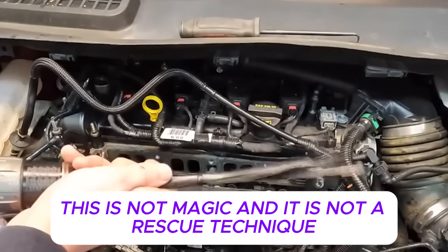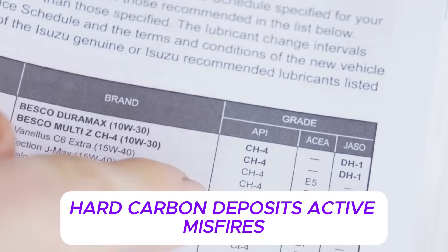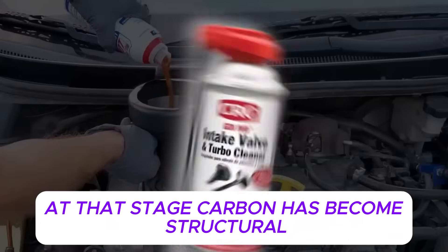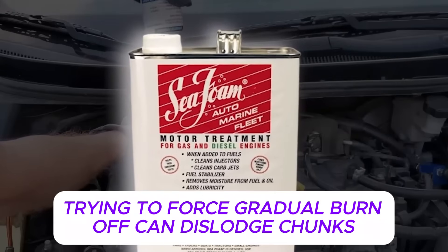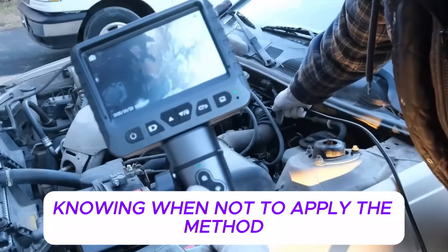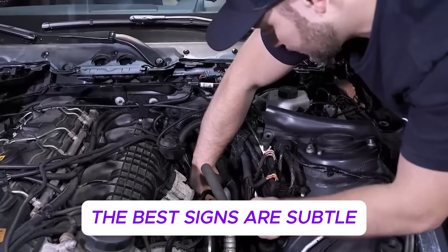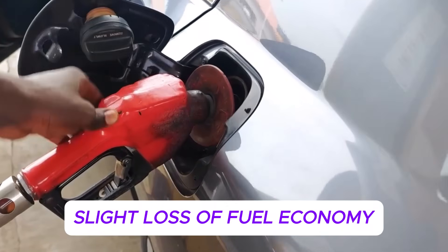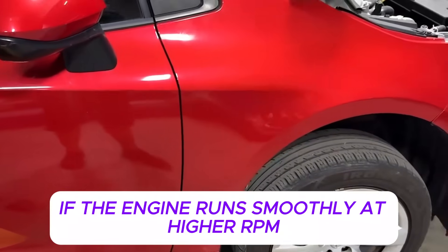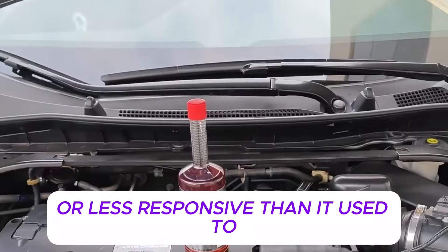It's also important to be honest about when this method will not work. This is not magic, and it is not a rescue technique for severely neglected engines. If an engine already has heavy, rock-hard carbon deposits, active misfires, check engine lights, or uneven compression, this method is not appropriate. At that stage, carbon has become structural — trying to force gradual burn-off can dislodge chunks, cause misfires, or damage valves. Japanese technicians are very clear about this boundary: knowing when not to apply the method is part of using it safely. The best candidates show subtle signs — rough idle only when cold, slight loss of fuel economy, hesitation at light throttle, no misfire codes, no loud mechanical noises.